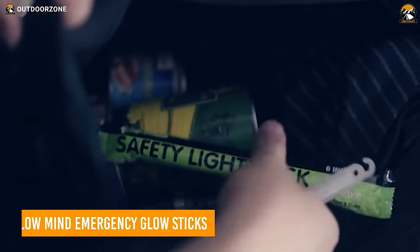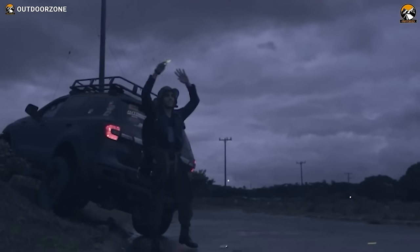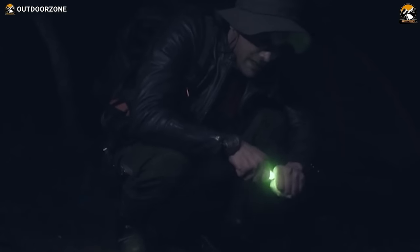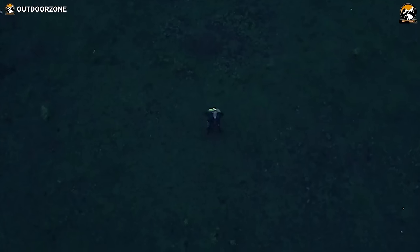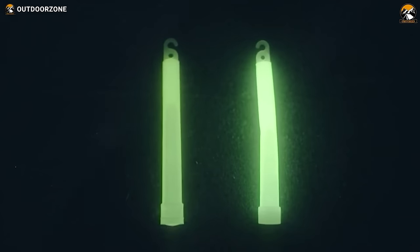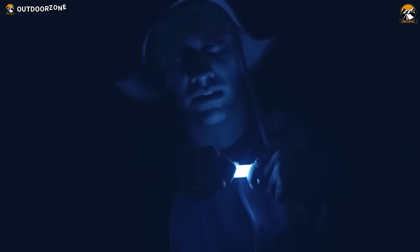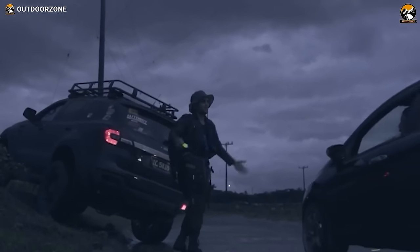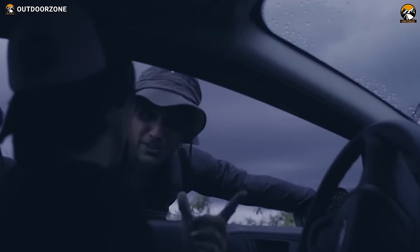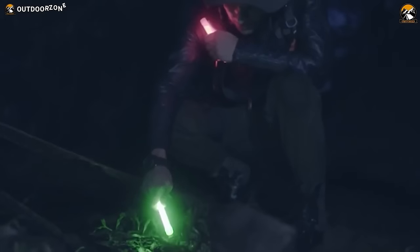Up next, we have the Glowmind Emergency Glow Sticks. These glow sticks are ultra-bright, lighting up in a way that no other sticks can. Constructed from high-quality materials, the sticks can act as a backup emergency light for up to 12 hours, even during daytime. They offer 360 degrees of bright light and have a long shelf life of over four years. Their multiple usage scenarios make them a must-have for activities like fishing, hunting, and boating. They are also waterproof, non-toxic, and non-leaking.